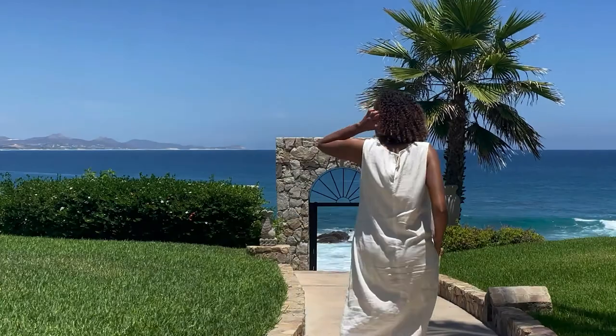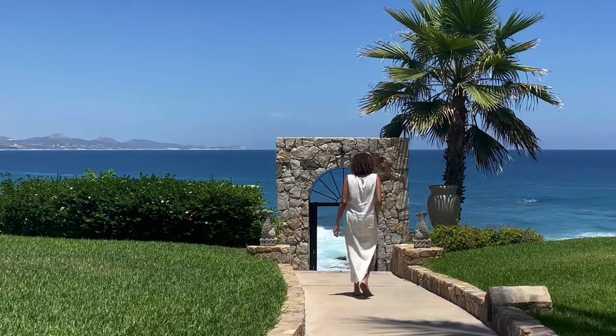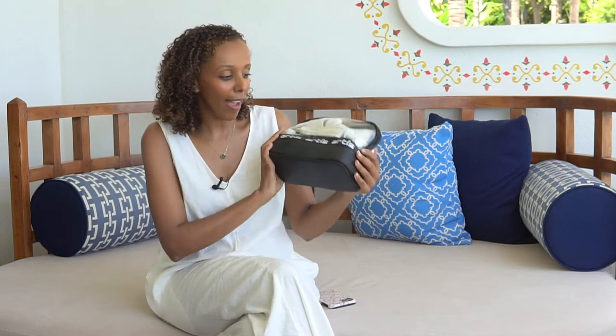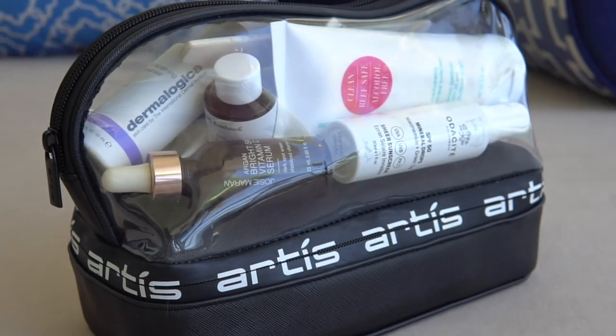Hey lovelies, welcome back to On the Glow — so good to be back and connected with you. You're here to discover all things skincare, beauty, and wellness. I'm at this really beautiful location, the one and only resort in Pamela, Cabo San Lucas. I'm traveling on a short trip from LA, about a two-hour flight, and I love to bring my beauty and skincare travel essentials.